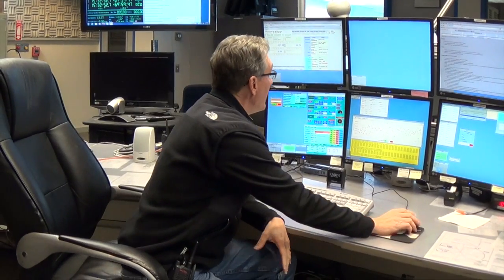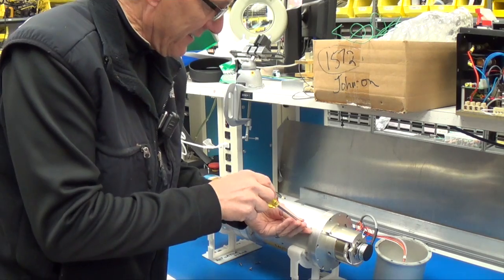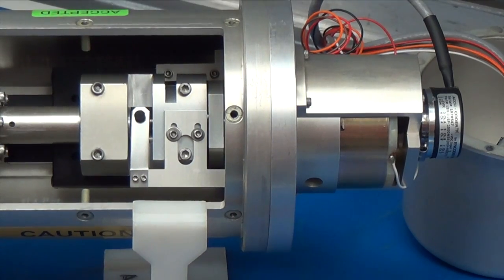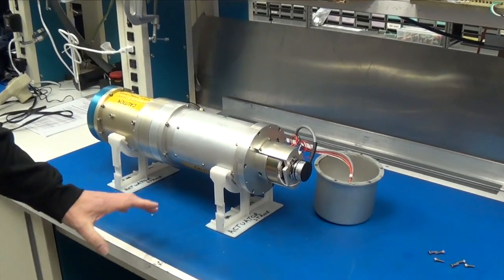Robert Novak, operations engineer for the observatory and our guide during the visit, had one of the actuators opened up on a workbench for inspection. EPC's encoder provides feedback to a 5-volt DC motor that powers a lead screw. The actuator assembly allows each mirror segment to be positioned and controlled down to nanometer accuracy.